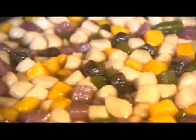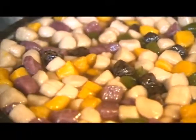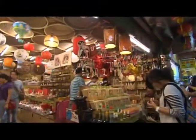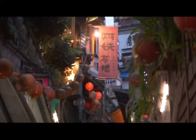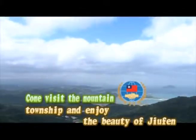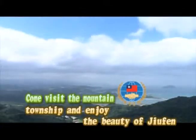Taro balls are available in yam, taro, mountain yam, green tea and sesame flavors, and all are colorful and tasty. Visit an old town with a new facade — come and enjoy the nostalgic scenery in Zhou Fen. In addition to the great tasting food, you can also experience the prosperity of this old mining town.